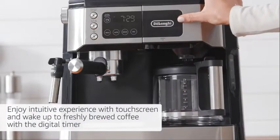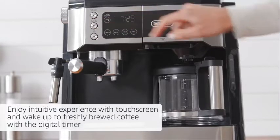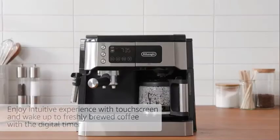Enjoy an intuitive and enhanced experience with a digital touchscreen, and wake up to freshly brewed coffee with a digital timer.